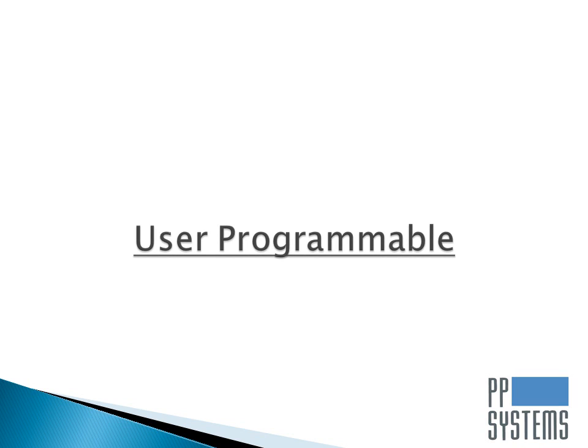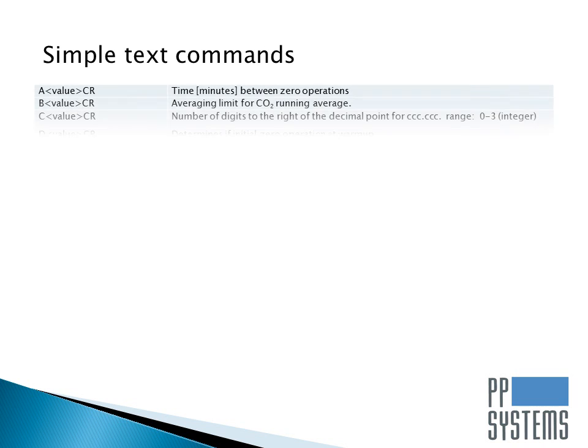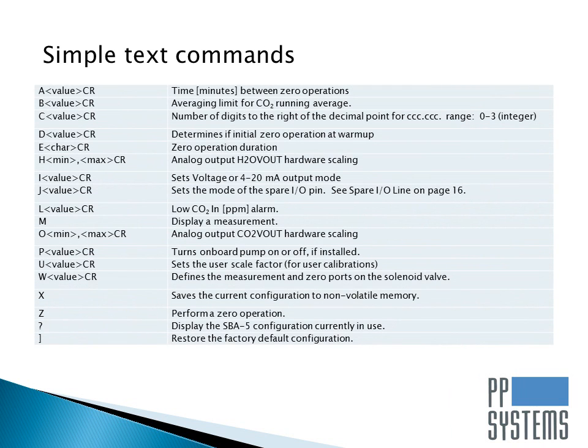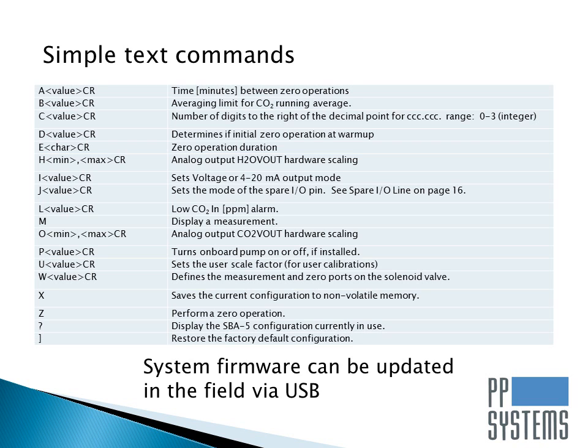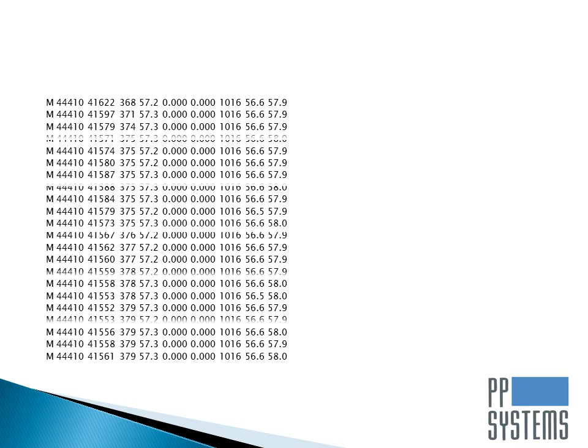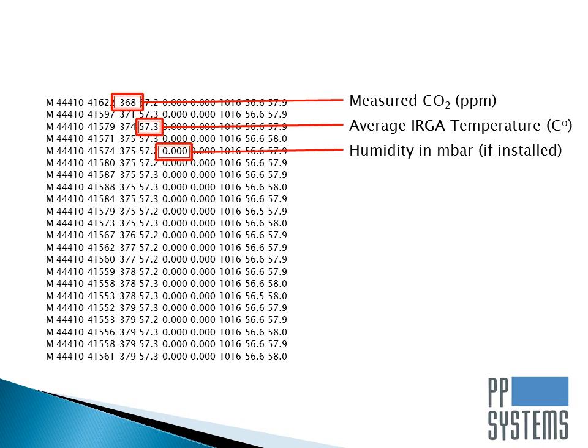The SBA5 is a perfect solution for basic or custom applications. Users can easily program the SBA5 using a simple text-based command set. In addition, onboard firmware can easily be updated in the field via the USB port. When connected to a PC, data is output every 1.6 seconds, like the data string shown here.